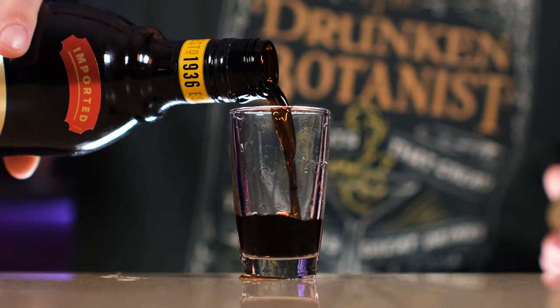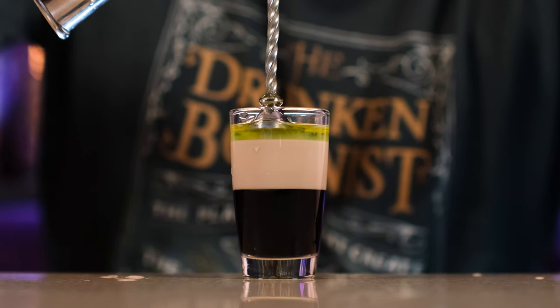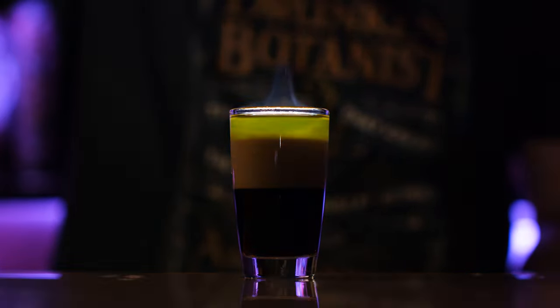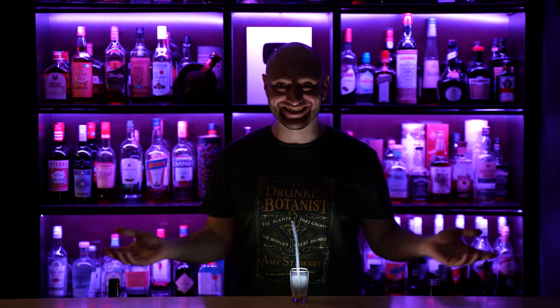The next one is B55. Also coffee liqueur, also Baileys, but instead of Grand Marnier, absinthe. My guess is that it's gonna taste like sh**. Kahlua, Irish cream, and on top of it all, absinthe — 70% alcohol, 140 proof. Now it's time to set the studio on fire. Our friend Phoenix tries it — what did I say? Tastes like sh**. We skip the B56 because it uses Frangelico liqueur, which is a hazelnut liqueur, and I don't have it. So let's move to the next one.